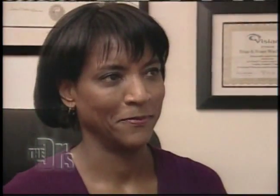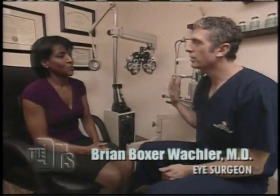We sent Daphne to visit ophthalmologist Dr. Boxer Walkler for a revolutionary procedure that he invented. Tell me a little bit about the problem with the whites of your eyes. Over the past few years, I've developed these brown spots and these raised bumps on my eyes, and it just really bothers me.